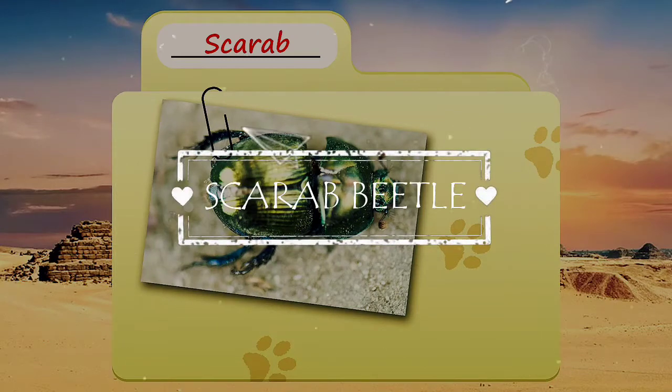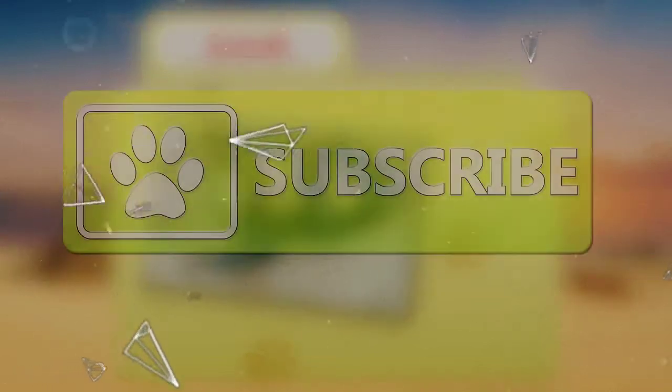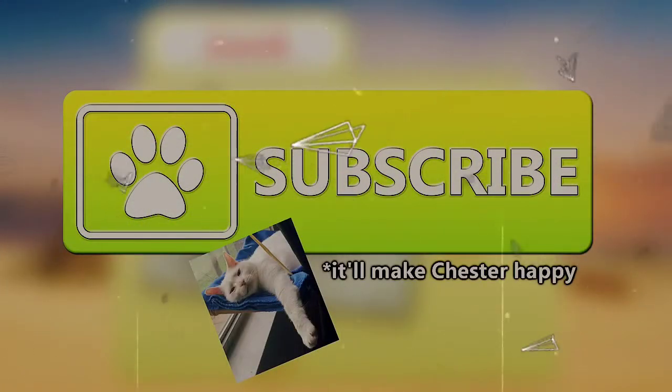Today on Animal Fact Files, we're going to be looking at scarab beetles. If you like learning facts about animals, subscribe to this channel so you can stay up to date on all the new content.